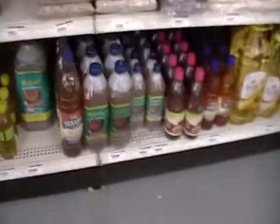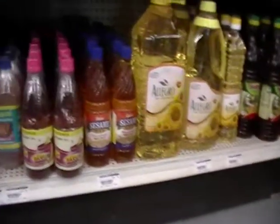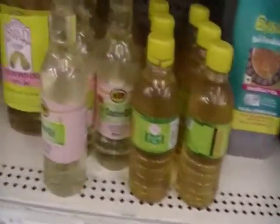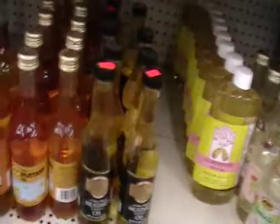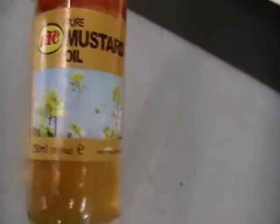Mustard oil. Never heard of it. I've heard of the sesame oil that they have right here. They have sunflower oil. Castor oil. Almond oil, 16 ounces for $5.99. And this is also the place that I got the dates. Mustard oil — I'm really kind of interested in this. I'll go find out what kind of dishes they use that for.